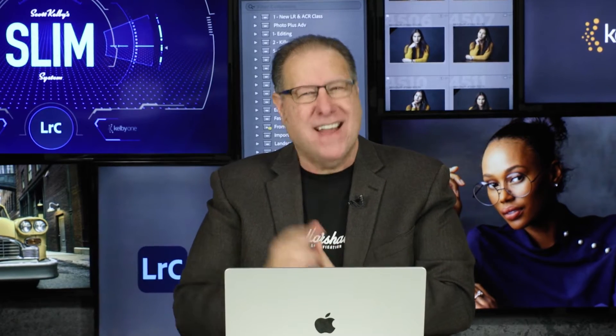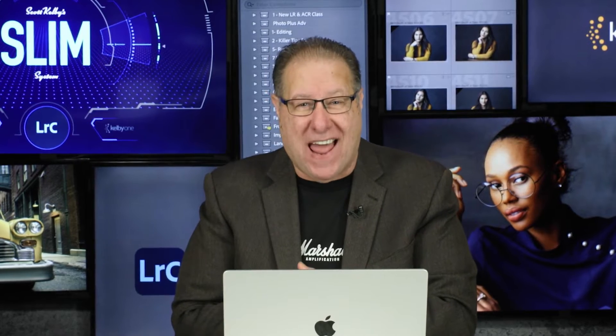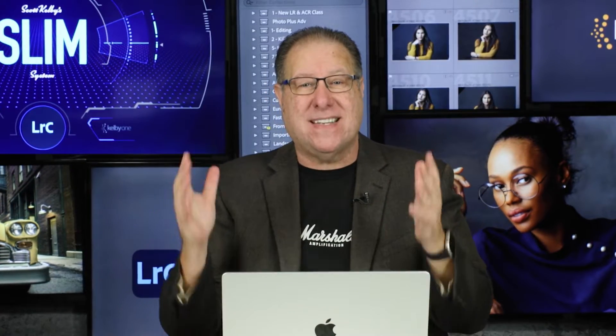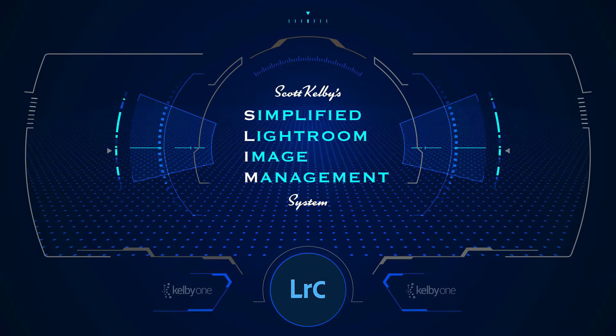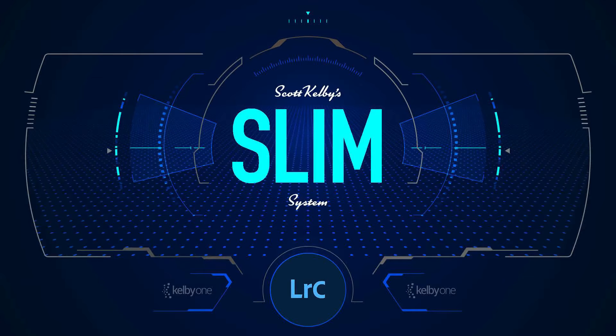There are people every day just like you who are living that life because they've implemented the SLIM system. The SLIM system is something I invented a number of years ago. It's used by photographers all over the world, and what it is is my Simplified Lightroom Image Management System — SLIM — and let me tell you, it can change everything for you.